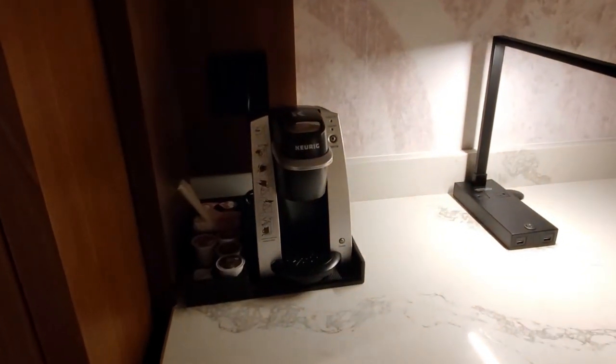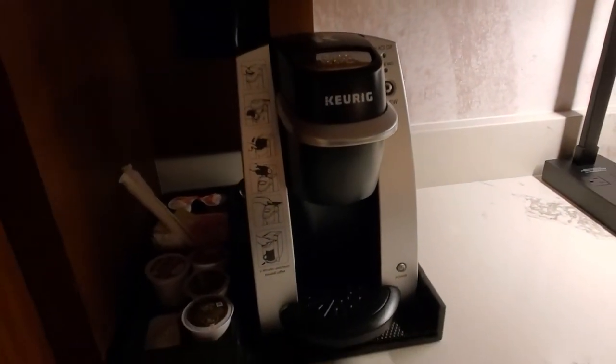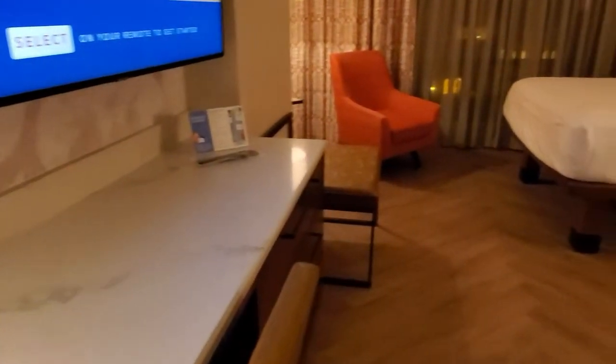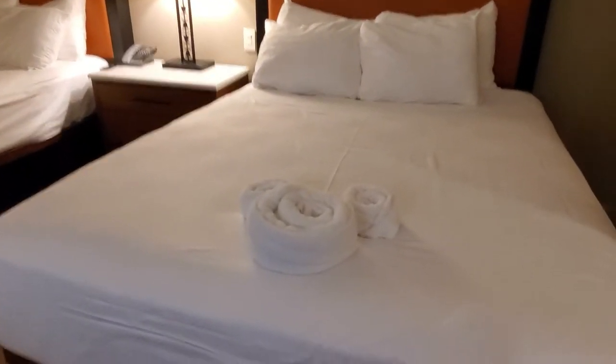And of course, you have a Keurig machine with complimentary coffee. The room's overall look is very contemporary and clean. I do really love that about the room, even though it does have that Mexican motif, which sometimes can be very busy. It is very contemporary.